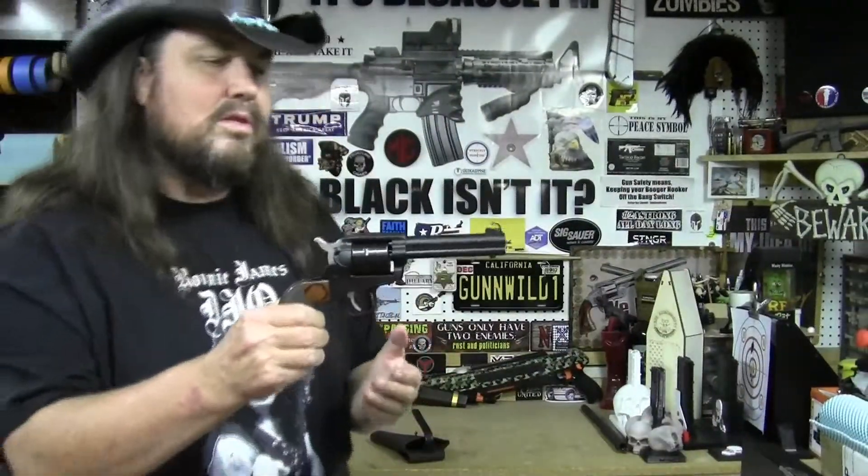I love shooting this one much more than my Heritage Arms Rough Rider. I really couldn't give you a reason why — I just like the way this thing feels in my hand. I'm able to point better with it and I'm actually more accurate with this than with my Rough Rider, even though my Rough Rider has fiber optic sights on it.